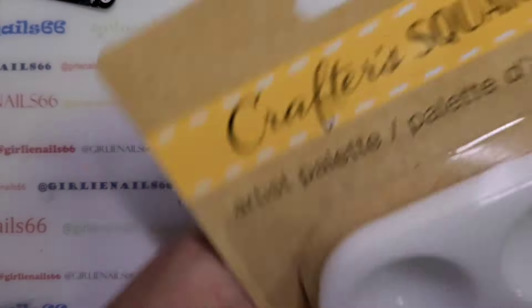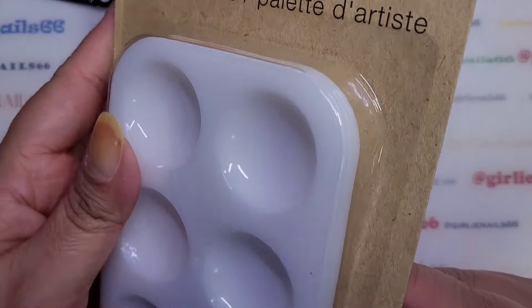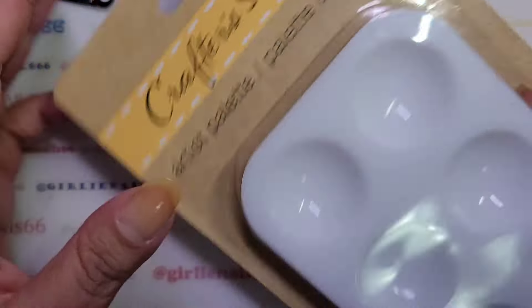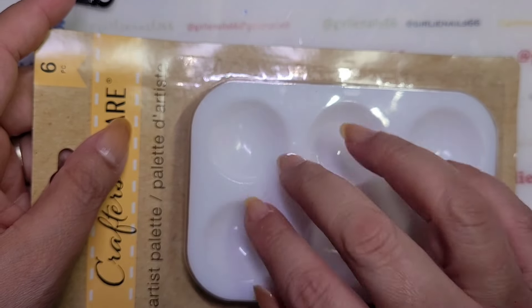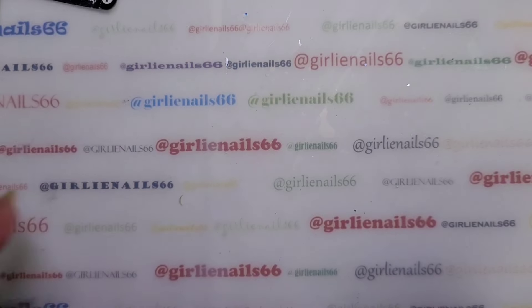I got these little artist palettes — there's a bunch of them. I'm going to take a couple out and throw them into my giveaway. When I'm doing alcohol inks or whatever, I can put the colors in here and then they're easy to clean up.